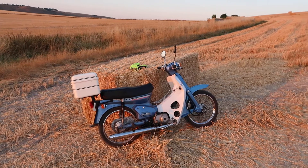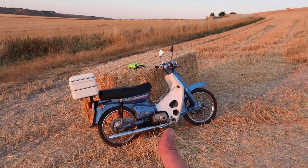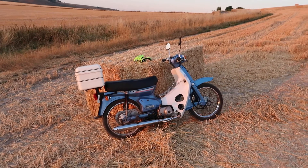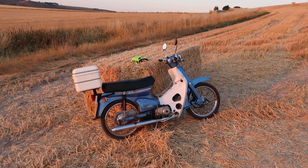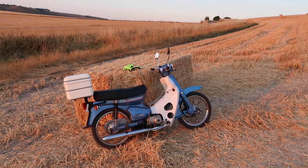Absolutely stunning. It's the perfect counterpoint to not only the recession but also to new green vehicles — EVs and stuff that have so much embodied carbon, embodied energy, and resources in them. The Honda Cub was cheap to buy, cheap to run, and it's doing 129 miles per gallon. Incredible.